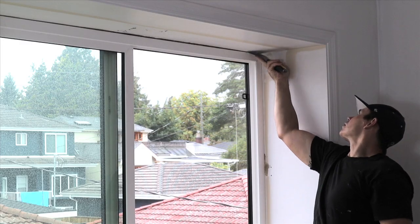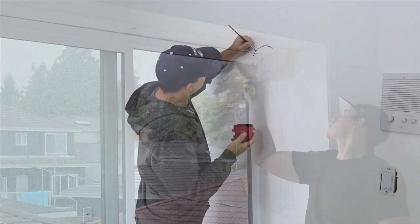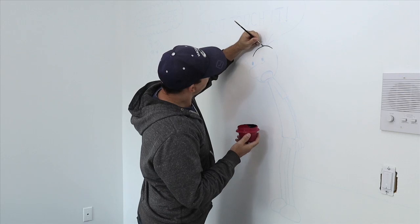Once all the holes are filled and I'm finished painting the room, I'll take some chalk and draw out all the artwork I plan on painting on the walls.